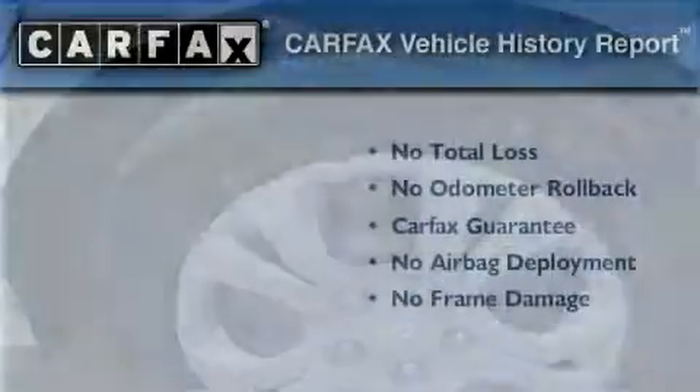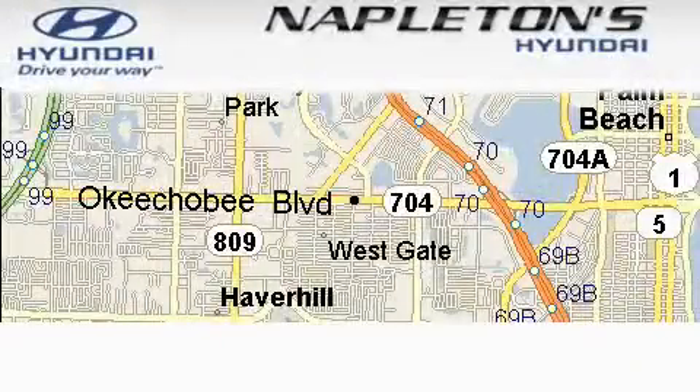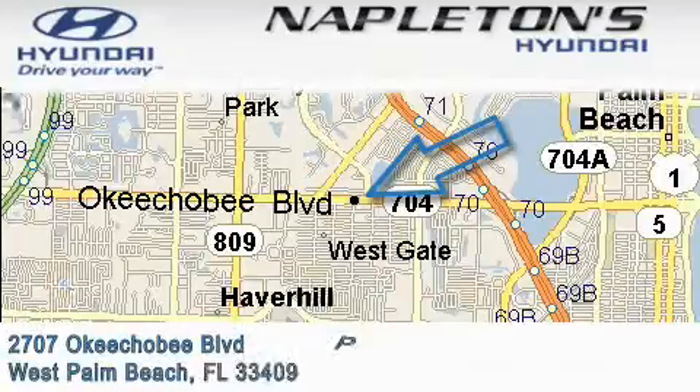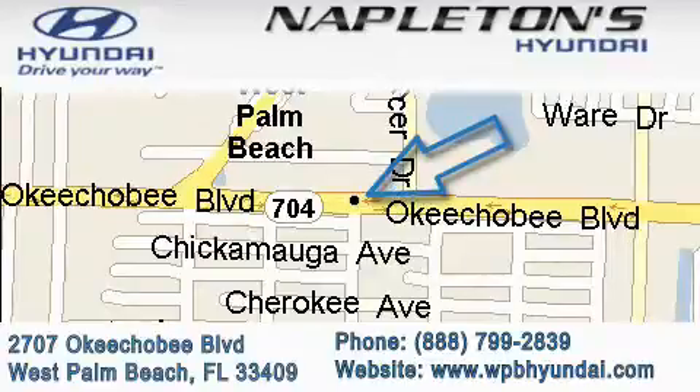This vehicle is sure to sell fast. Call and arrange your test drive today. Napleton's Hyundai is located at 2707 Okeechobee Boulevard in West Palm Beach. Our goal is to exceed all of your expectations to ensure that you'll return for future visits.